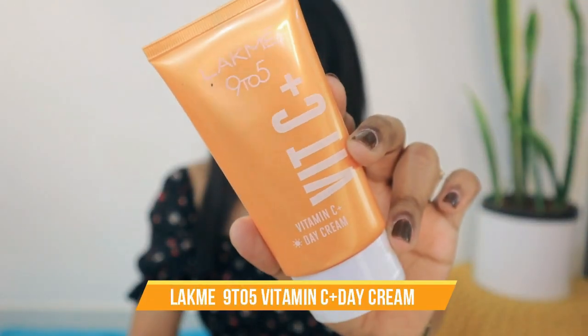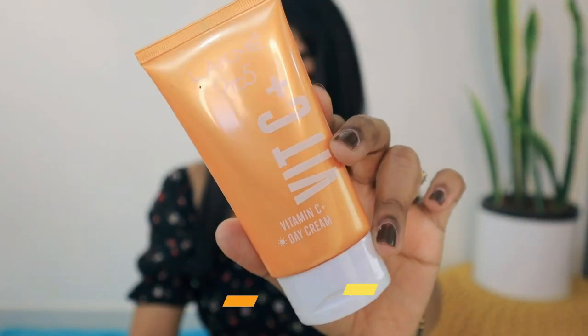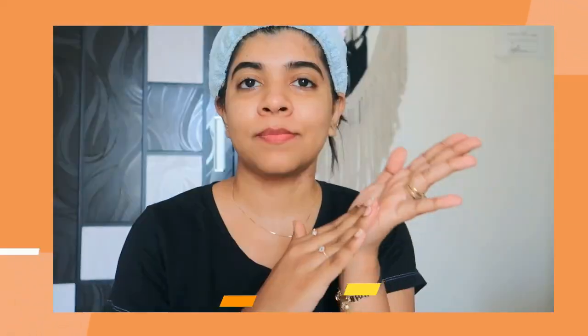The second product is the Lakme 9-5 Vitamin C Day Cream. It has Shea Butter and Vitamin E, so it hydrates and moisturizes the skin and provides a healthy glow. You have to massage it on your cleansed face.